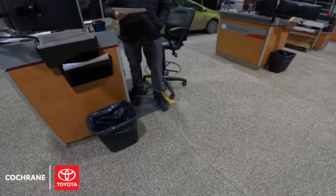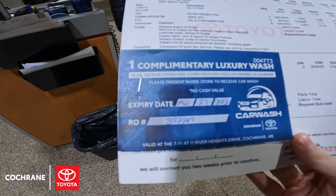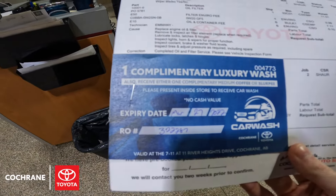Once all the work is complete, the advisor will give you a call and have you come back in, or bring you in from the waiting room, go over all the results with you, and then give you our wash coupon.